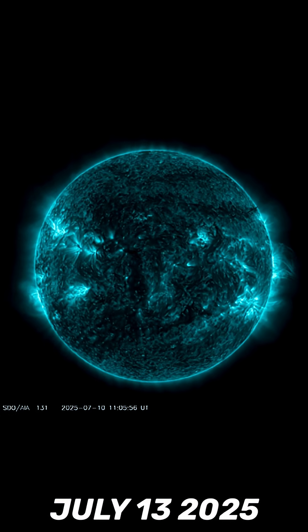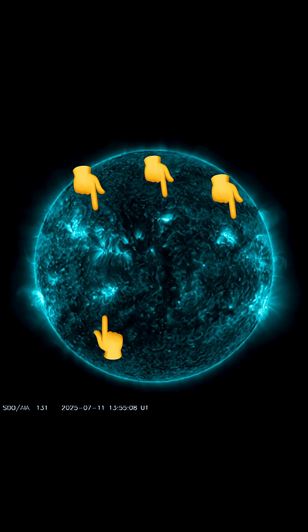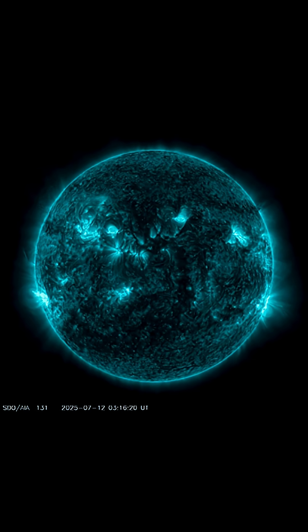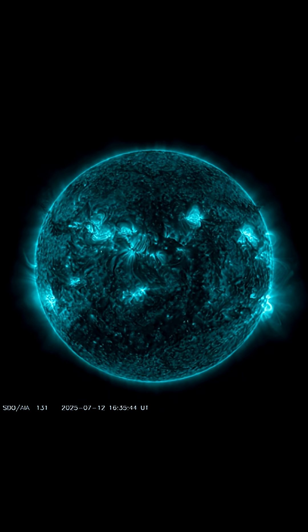This is our sun today for July 13th, 2025. Welcome to another surviving day on the planet. Welcome to the last 48 hours on our star. Showing imagery here brought to you by Solar Dynamics Observatory. We have multiple sunspot regions that are becoming pretty dynamic and Earth-facing.